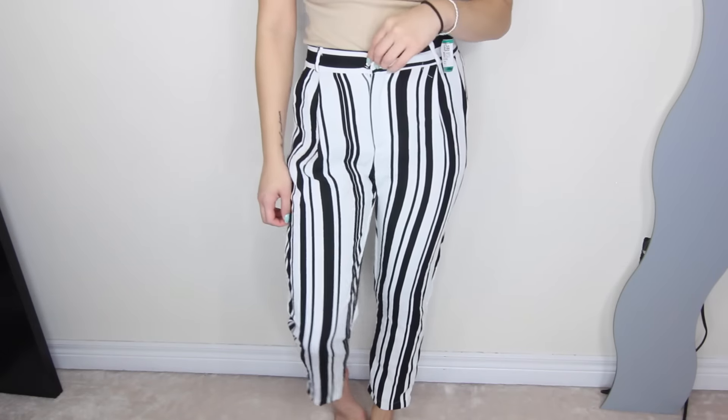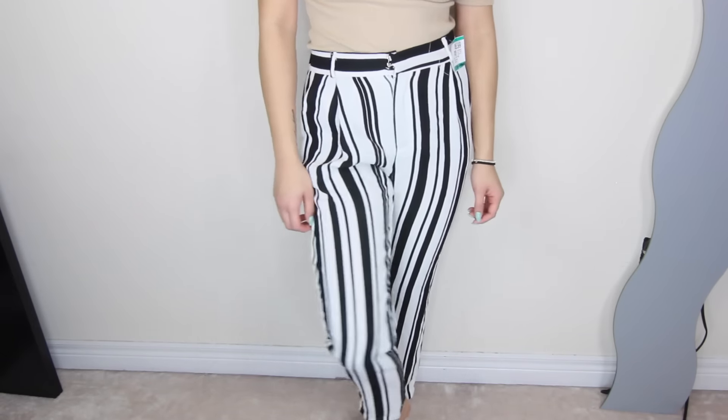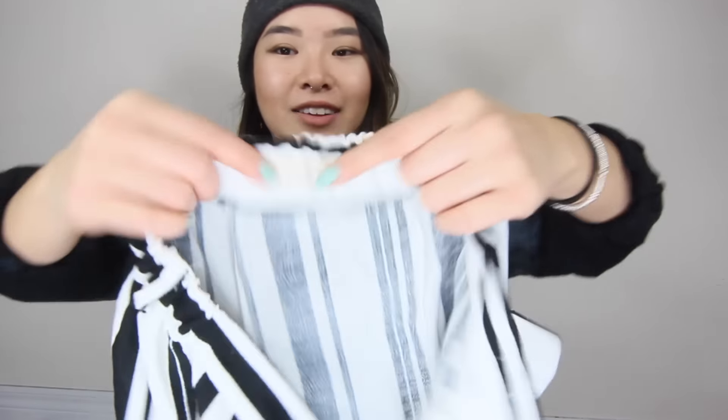The last pair of bottoms I have are these vertical striped pants in a crepe material — very stretchy. I think these are actually from Korea or Japan, based on the lettering. I got these for $5.99 and they're extremely lightweight. It's definitely something that's out of my comfort zone because I'm not into prints, but I'm very excited to try these out and see how I can style them, probably just for spring and summer.